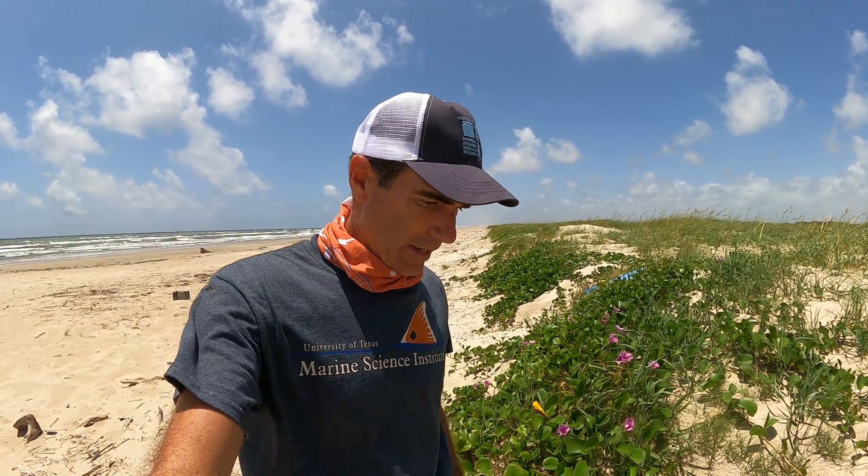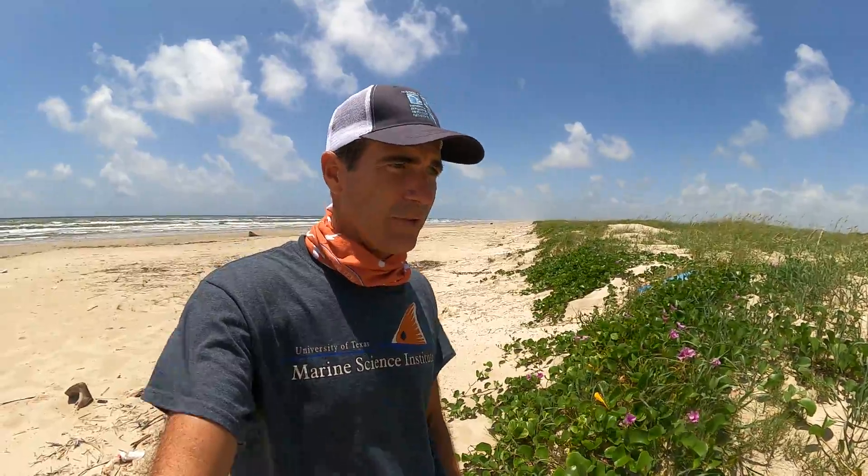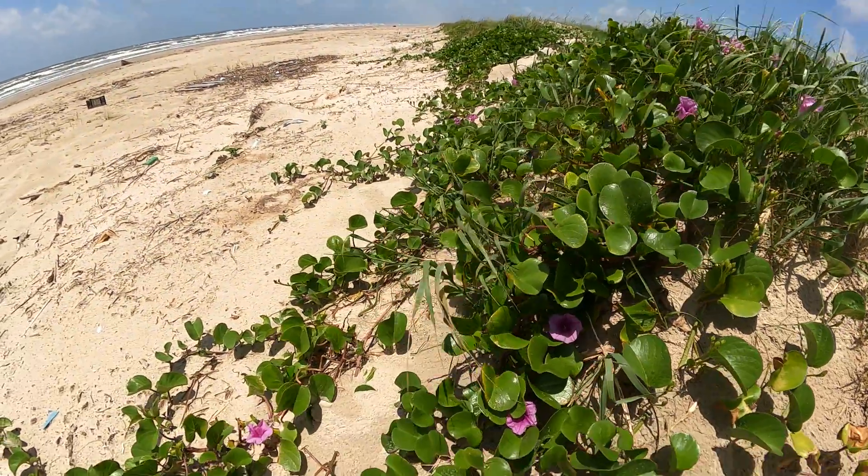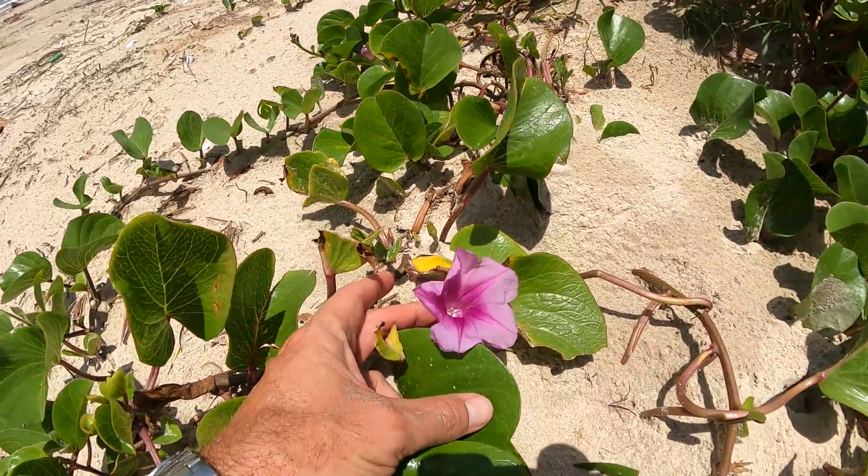Jace Tunnell here with the University of Texas Marine Science Institute at the Mission Aransas Research Reserve. Today we're going to be talking to you about a beautiful flower and a vine that grows in the dunes.